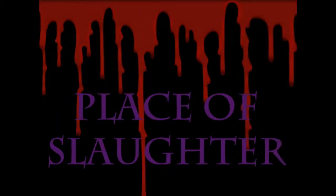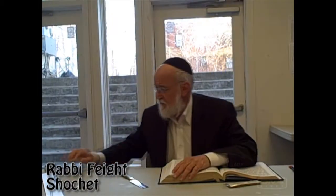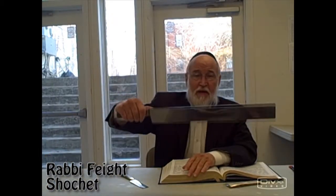The slaughterhouse is set up in a special way. Right here is where the cows come in for slaughter. They even have a special knife — for a cow, we would use a much bigger knife.